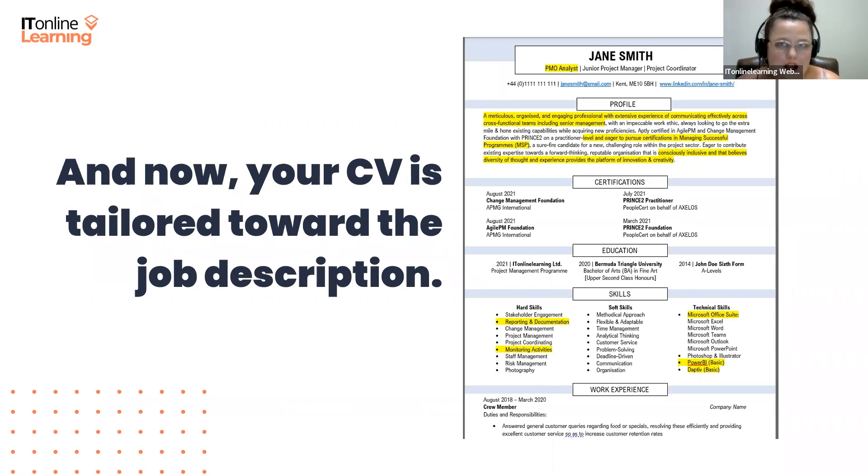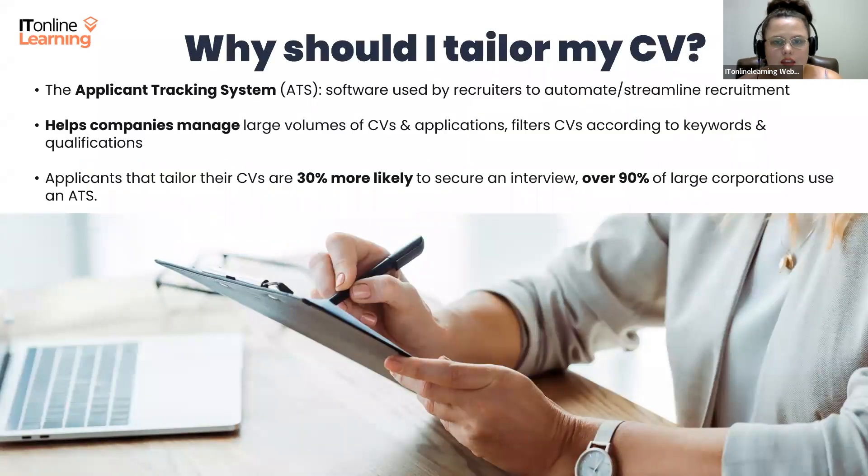Now that we understand how that works, we're going to talk about why we've done this — and that's because of something called the Applicant Tracking System, otherwise referred to as the ATS. An applicant tracking system is software used by recruiters and hiring managers to automate and streamline the recruitment and hiring process. It's designed to help companies effectively manage large volumes of CVs and job applications. The ATS is usually used to filter CVs based on keywords and qualifications, track the progress of candidates, pre-screen CVs, automatically sort and categorize applications, and track communication with candidates. Some ATSs can also be integrated with other recruitment software like background check systems and onboarding software.